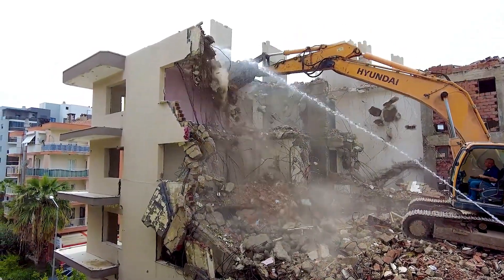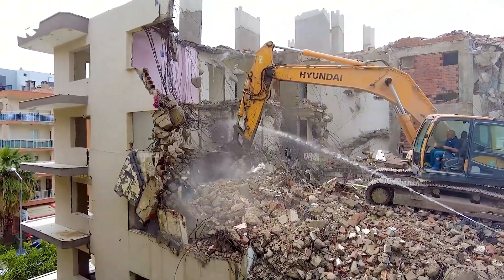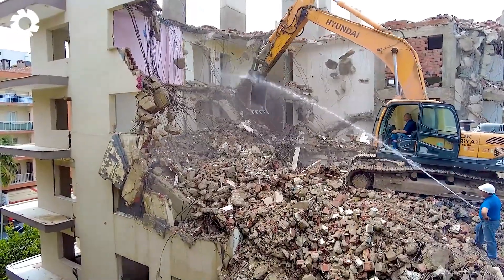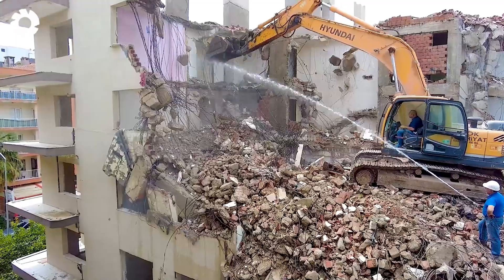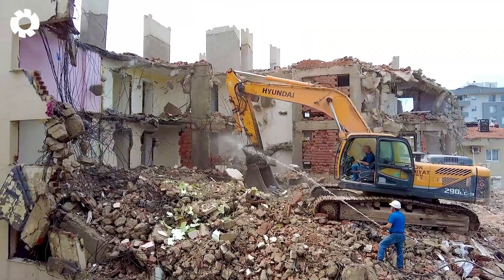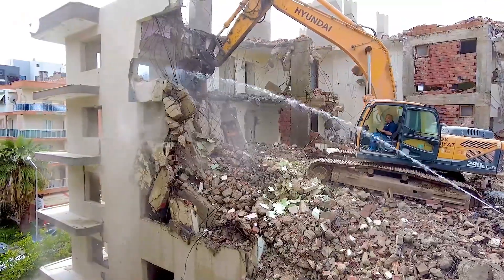The demolition excavator is working powerfully, with exceptional strength, with each precise scoop breaking through concrete and steel. The demolition project unfolds impressively, as these remarkable excavators continuously create dramatic and powerful moments.